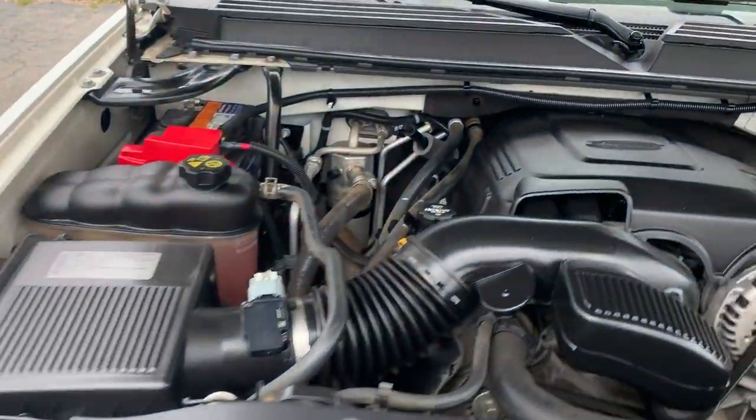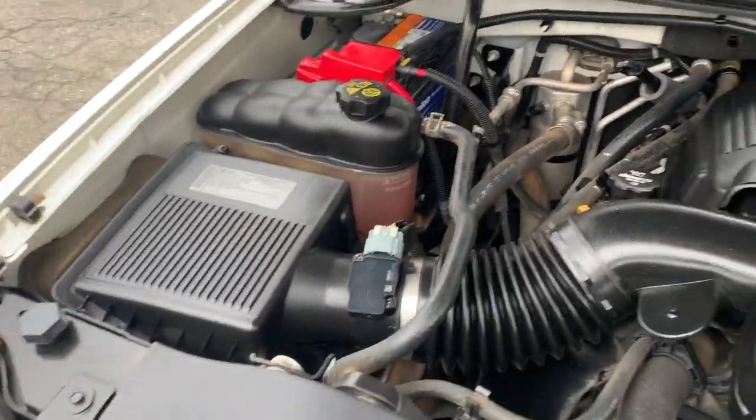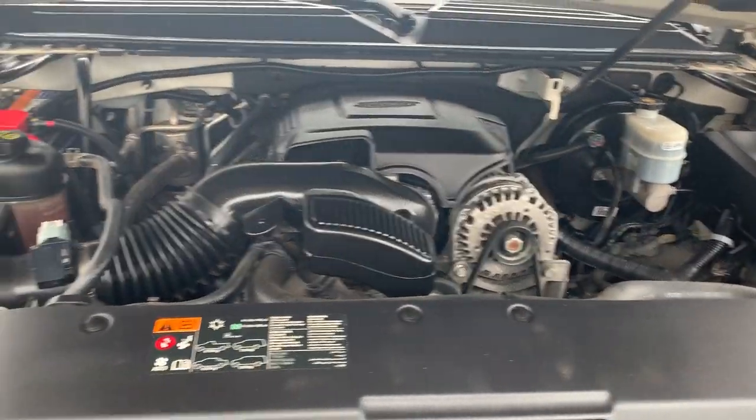Looking under the hood, there's lots of power coming from this Vortec V8 engine. No rust around the walls of the engine — just a perfect area. The car has definitely been well maintained, as you can see.